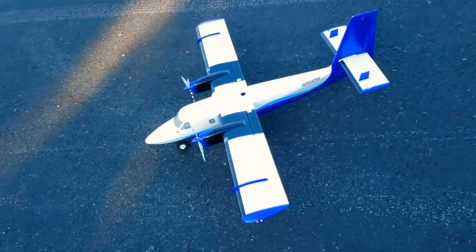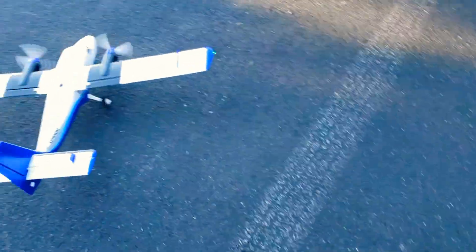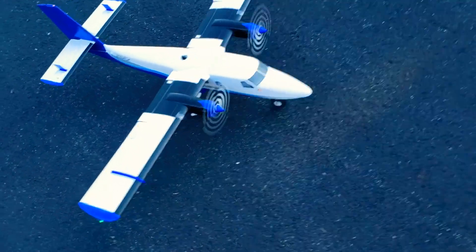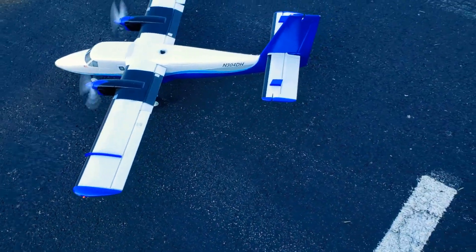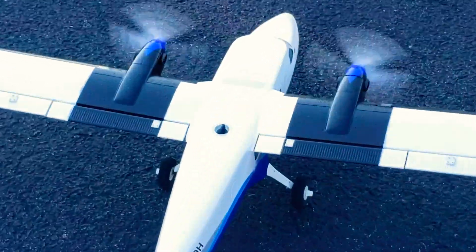Okay, well, that was today's video on this beautiful, beautiful airplane and I hope you guys enjoyed it. Leave a comment down below what airplane you want to see next. Don't forget to like and subscribe, click that bell so you never miss a video, and we'll see you in the next one — goodbye!